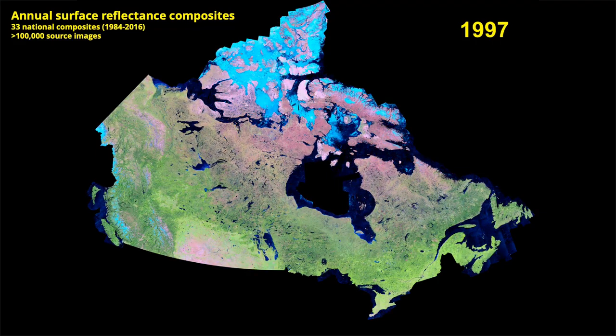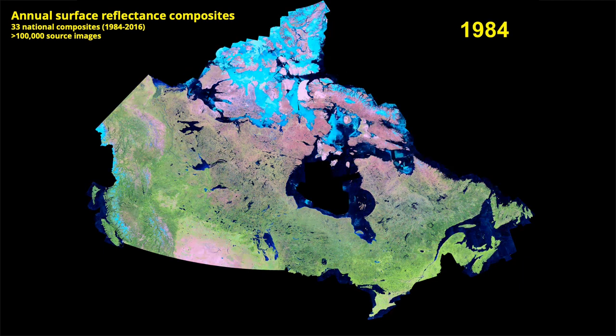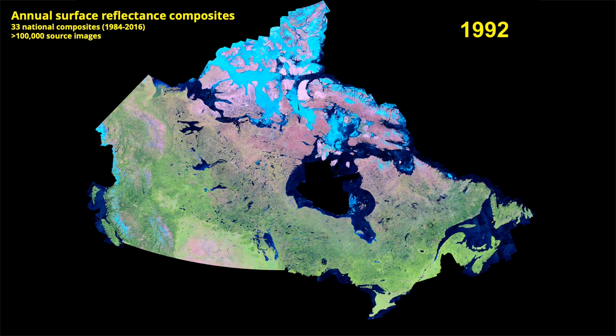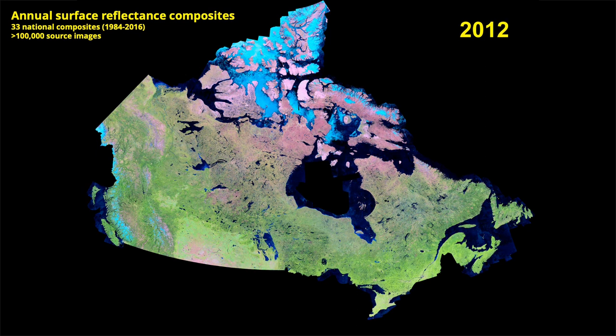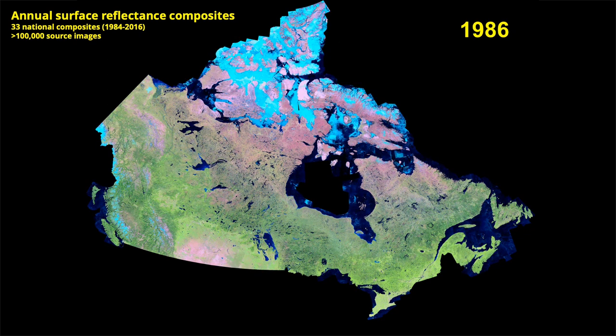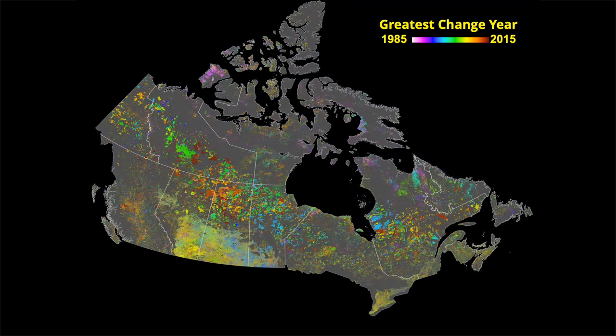This is extraordinary — a 30-meter composite for every year across the whole country of Canada, which is a billion hectares. Each layer is about 250 gigabytes, totaling over 15 terabytes of data: cloud-free mosaics of the entire country from 1984 to 2006. This allows us to detect every change that's occurred in Canada's forests. Large fires move through the boreal forest; mountain pine beetle damage is visible in British Columbia; agriculture is visible through the central provinces; and fine-scale patterns in the south show harvesting.